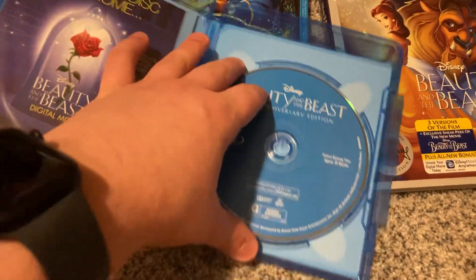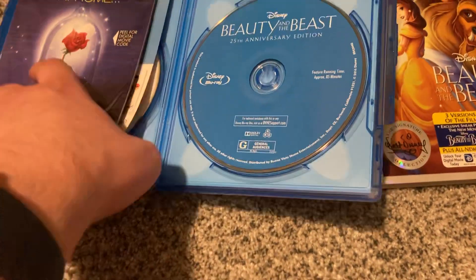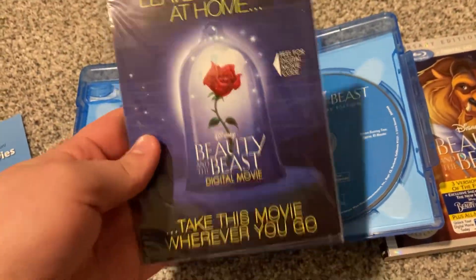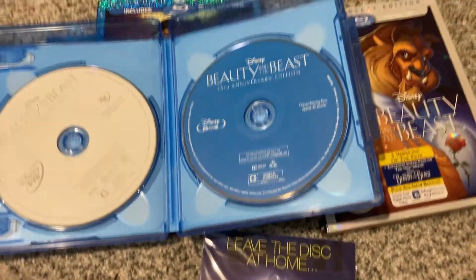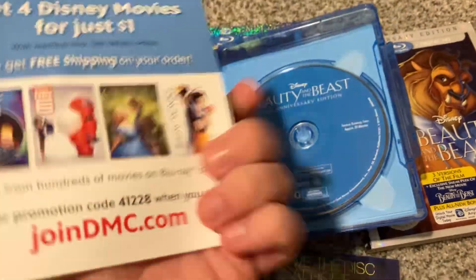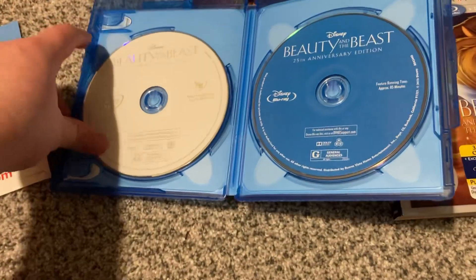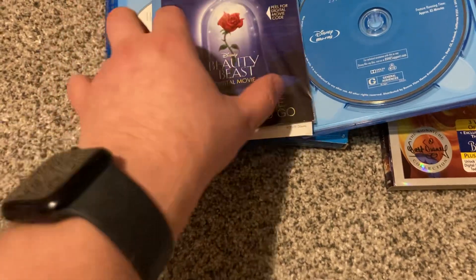Disc one, which is the Blu-ray, and there's no artwork — just blue on the Blu-ray. And disc two, which is a DVD, just a white disc, no artwork. But that's okay.